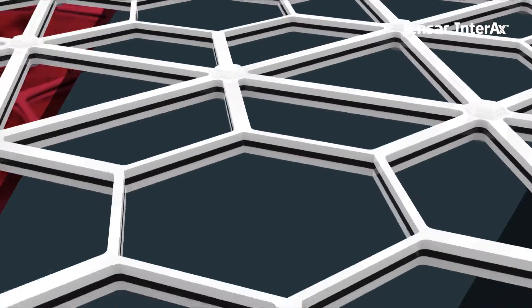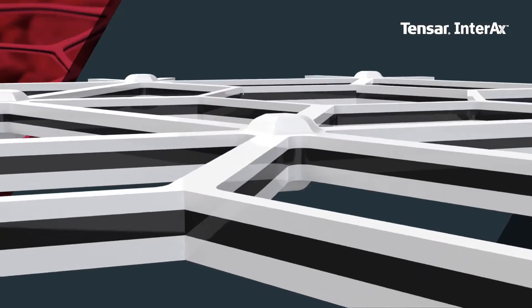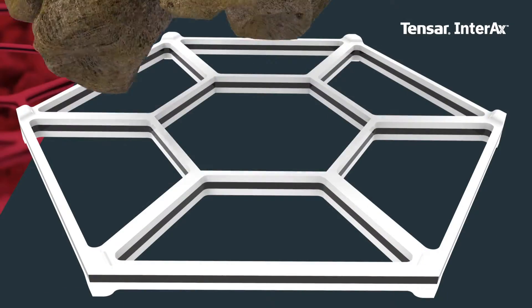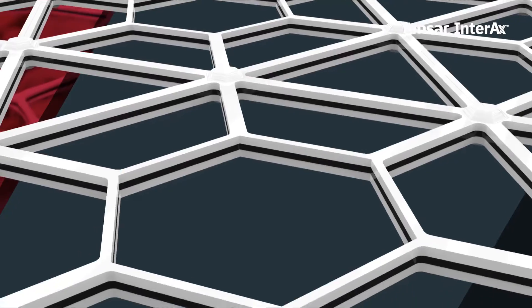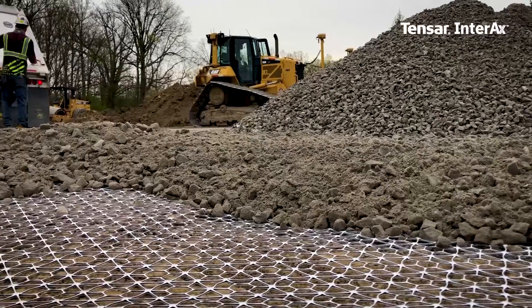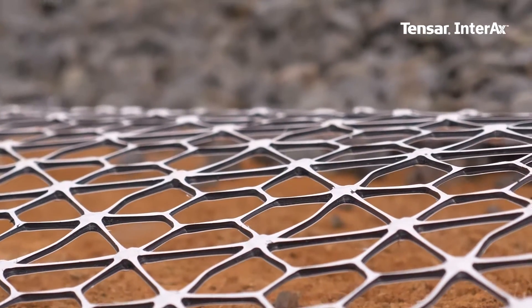Interax GeoGrid is backed by proven technology, including its optimized geometry for maximum confinement of granular fill, creating the most efficient stabilized layer. Advanced material science improves compaction and restricts movement over time, retaining stiffness long term and further enhancing performance.